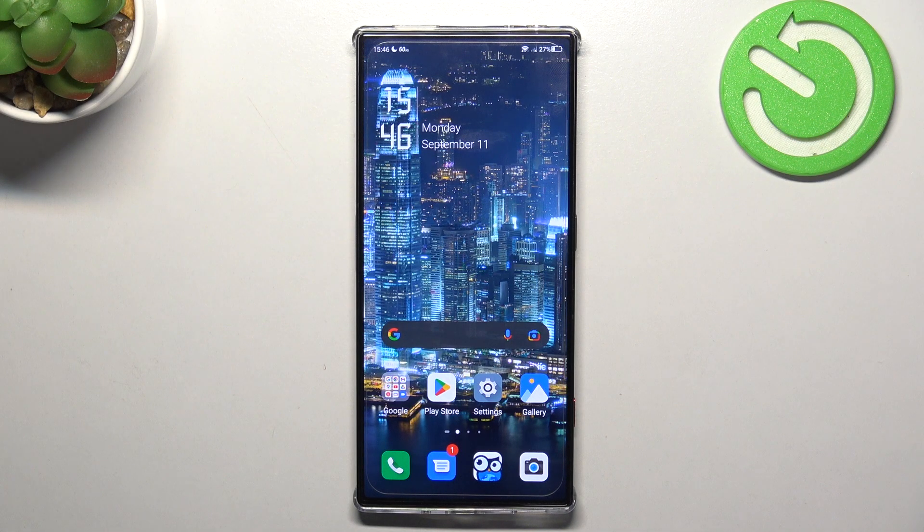Welcome to Hard Reason For channel. Today, viewers, in front of me is the Red Magic 8 Pro device, and now I can show you how to make this device faster.